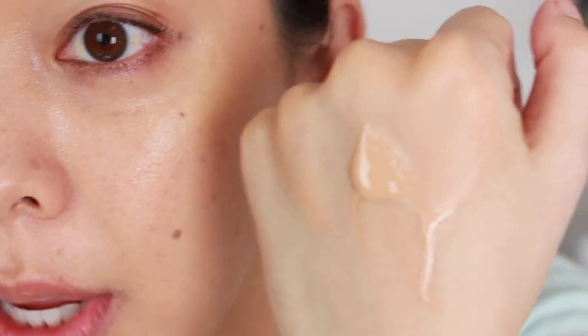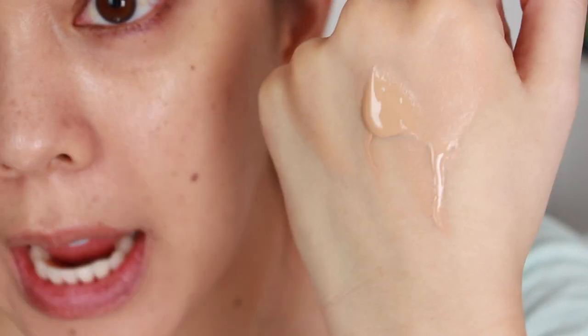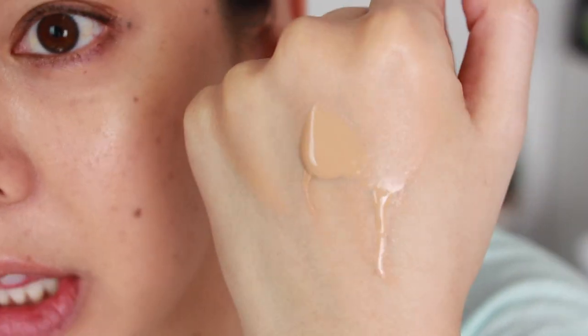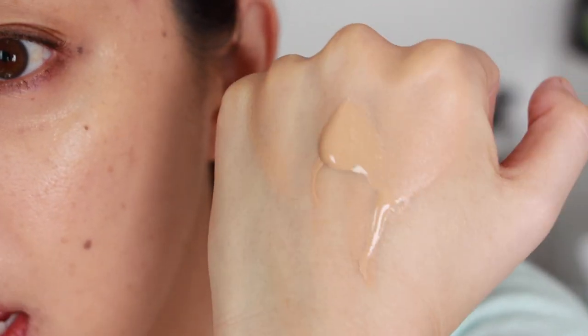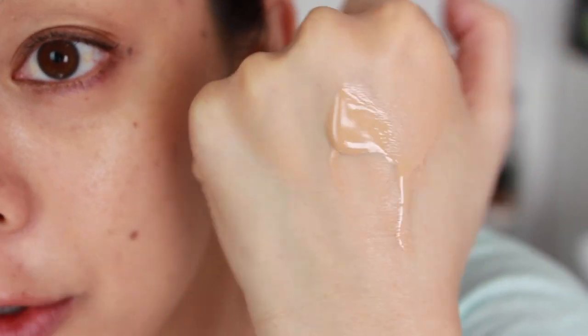Giving you guys a close-up after applying the foundation — I just want to let you know the foundation is kind of goopy. It took a little effort to push it or dump it out of the bottle. So it is not very liquidy; it is definitely more of a gel, creamy consistency, which is good sometimes if you're looking for that.